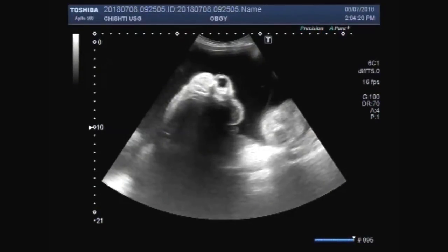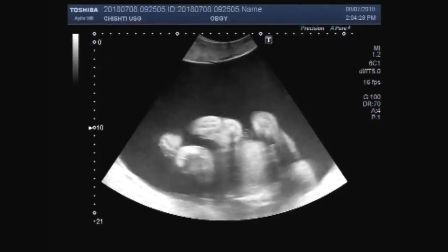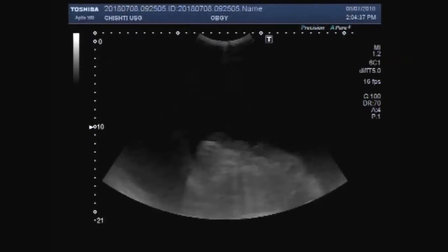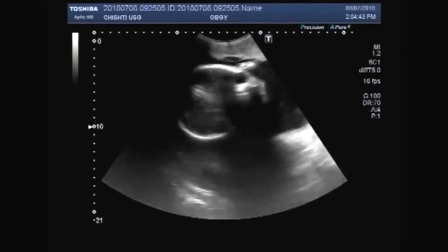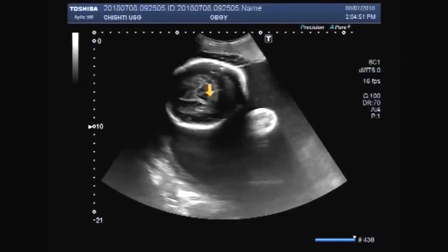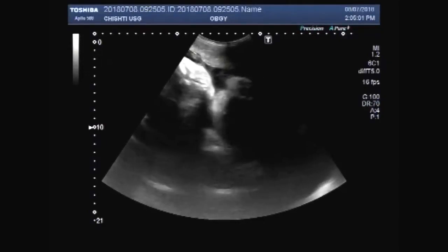Dear viewers, I hope you are all fine. This ultrasound video shows a twin pregnancy in which one fetus is anencephalic with polyhydramnios. You can see the increased liquor. This is the normal fetus having a normal head. You can see the cardiac activity of fetus one.